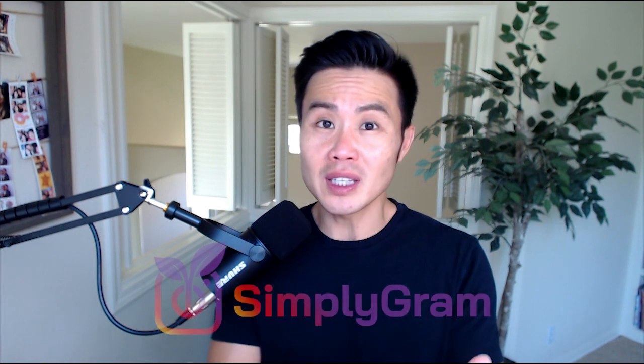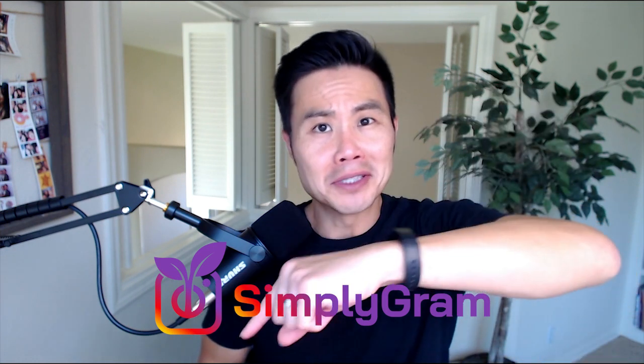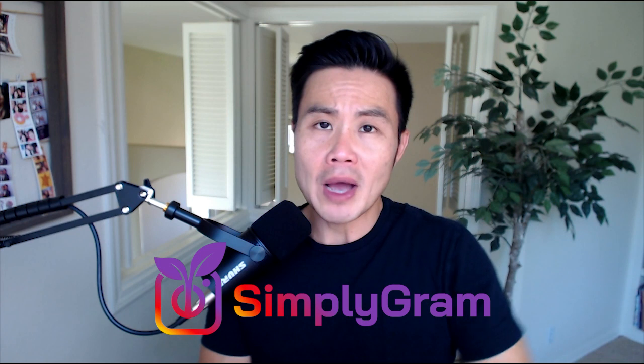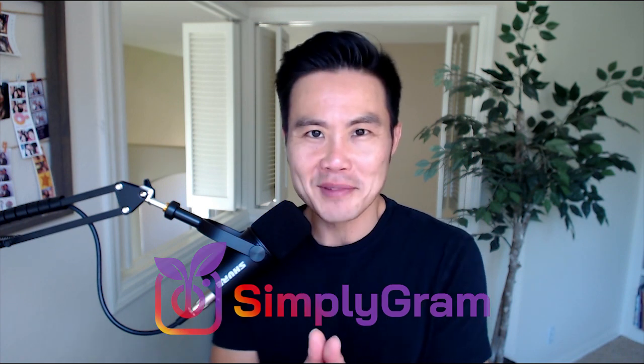Obviously you need to post content that's valuable to your users — that's going to get them to engage. But using some of these tools that Mike referenced, you can automatically turn these followers into real customers. If you're ready to rapidly grow your Instagram followers, use my special link to get 10% off Simply Graham — I'm going to put it in the card up top and in the YouTube description. Go check them out at simplygram.com and make sure you use that special link to get 10% off. Until next time, I'll see you on the next video.